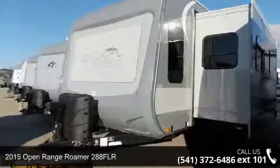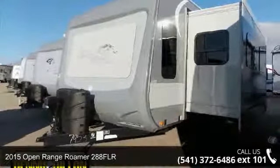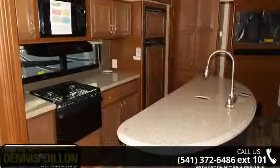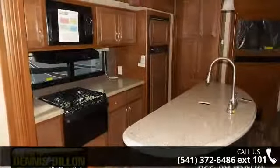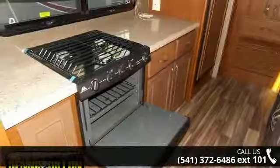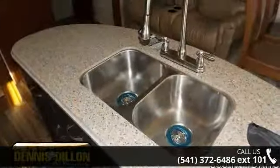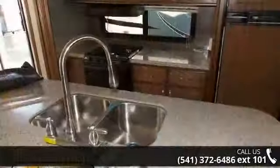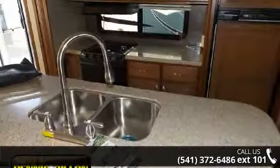Begin an adventure with this 2015 Open Range Roamer 288 FLR. If you are looking for an RV with quality construction and ease of towing, this may be the one. Perfect for vacationing, adventuring, or just relaxing, this travel trailer awaits you. Let us put you in the right RV for your needs. Call the dealer now for more information.